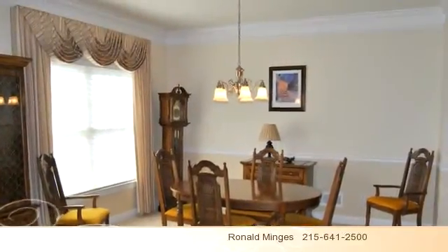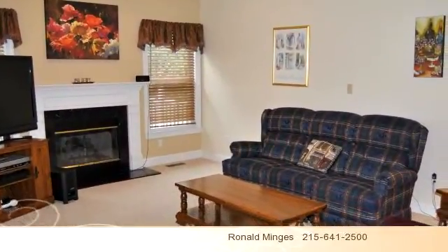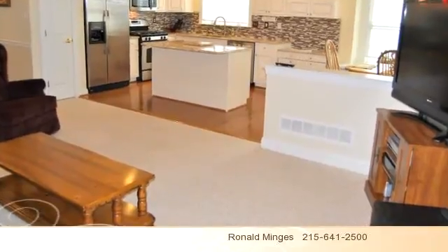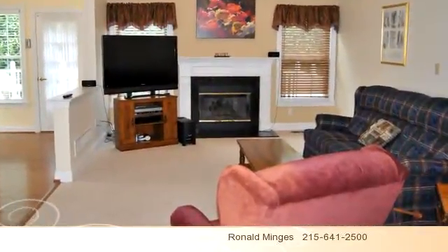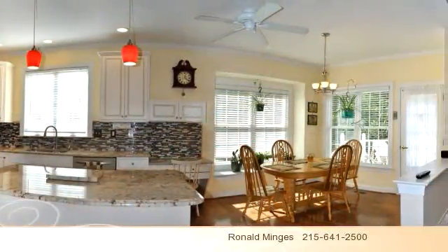To arrange a time to stop by and view this listing, or if you would like more information, please contact 215-641-2500. That's 215-641-2500. Thank you for your interest in this listing and enjoy the presentation tour.